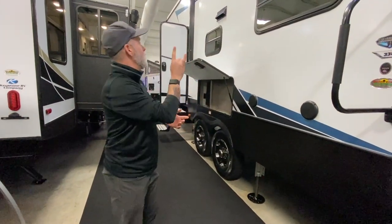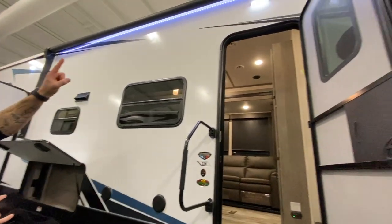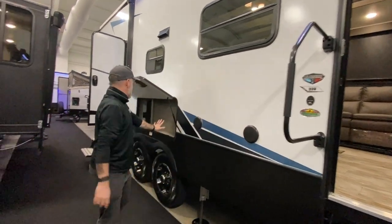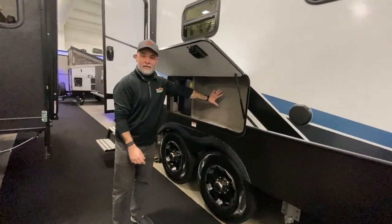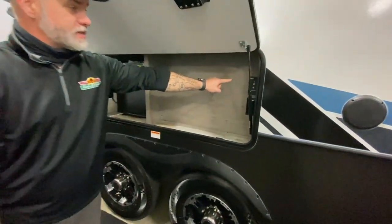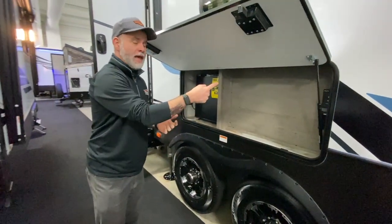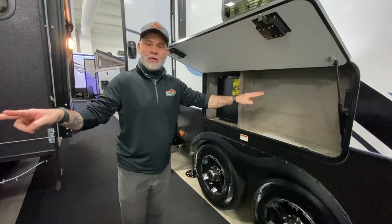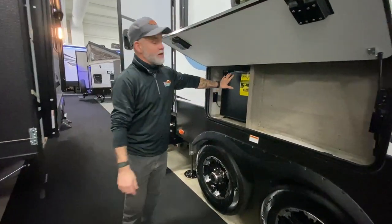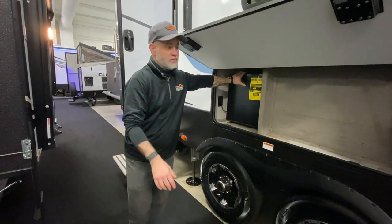Before you move though, we can point out that this does have a really big electric awning with LED lights under it. You do have outside speakers and a place to mount your TV outside, which is pretty cool. It does have a hookup for satellite or cable TV and it is on the Key TV system, so one cable going in but you can watch different channels on different TVs inside — not everybody's stuck watching the same thing. You also have a nice refrigerator out here to keep some frosty beverages or waters.